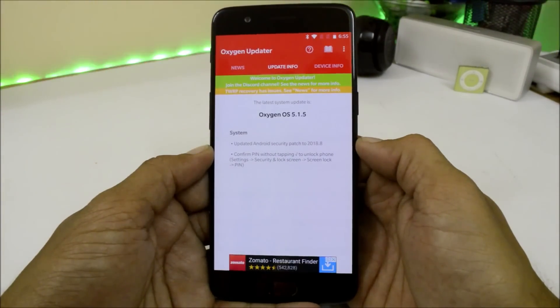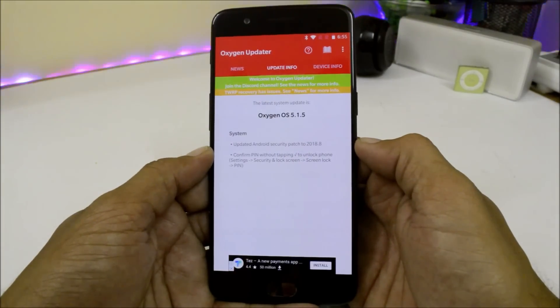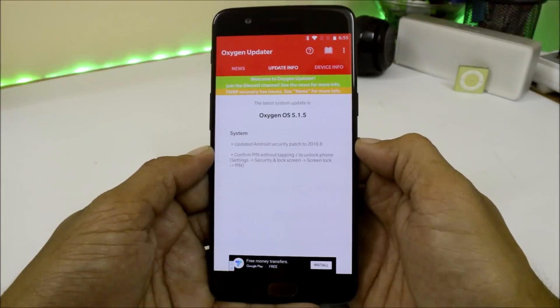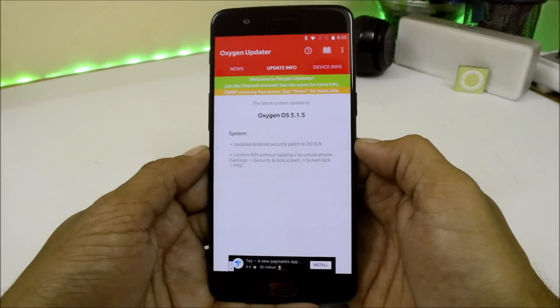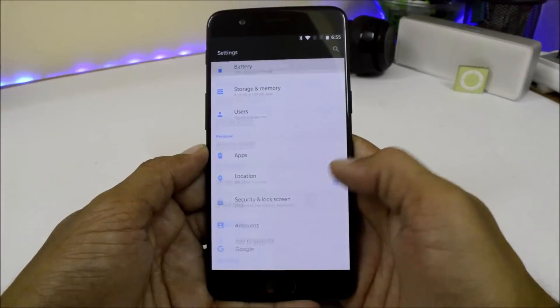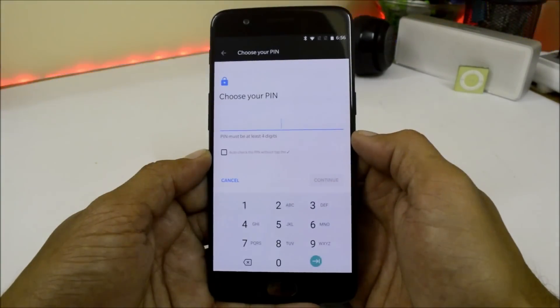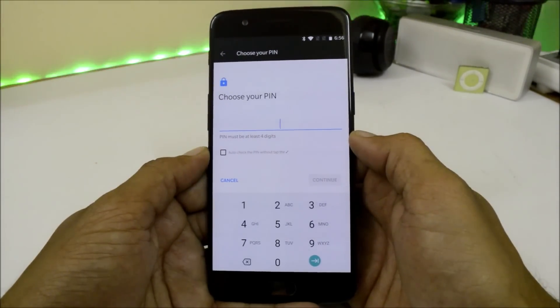These are the change logs mentioned on the official website for OxygenOS 5.1.5. First, the Android security patch has been updated to 1st August 2018. Second, you can now confirm your PIN without tapping the tick to unlock the phone. This option can be found under Settings > Security and Lock Screen > Screen Lock, and if the screen lock type is PIN, there's an option to auto-check the PIN without tapping the tick mark.